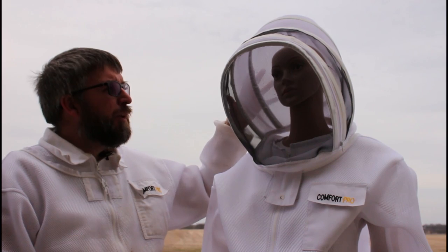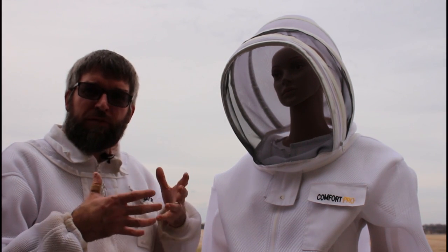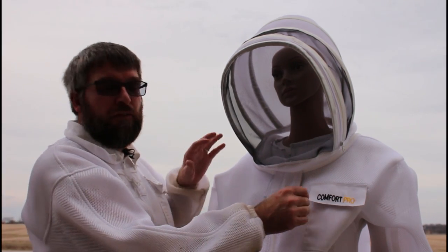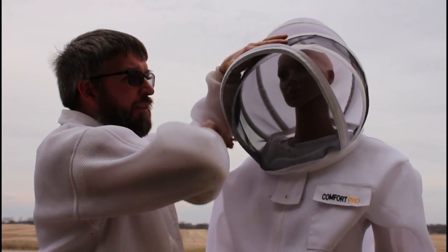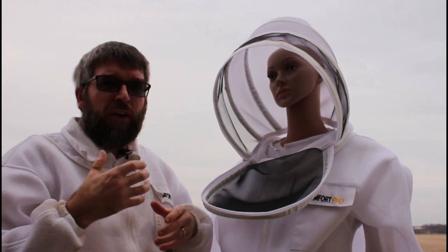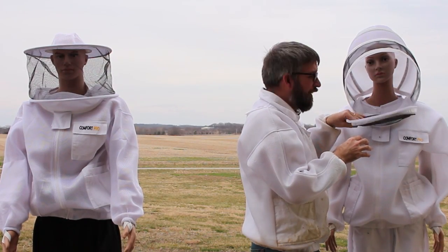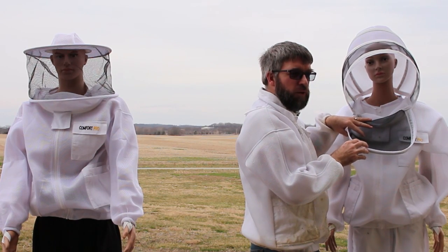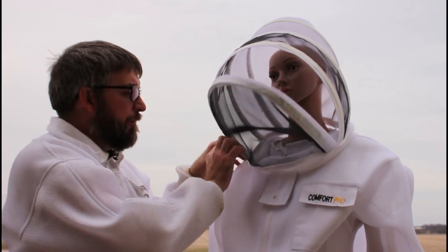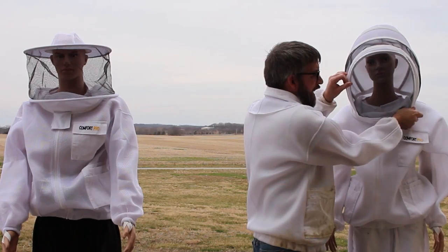One advantage of the fencing veil that some people really like is that it's not sitting on their head, for those people that feel like that's restrictive or a little hotter. Another advantage is some brands like this Comfort Pro actually have a zip-open veil, which will allow you to get a sip of water or answer a phone call. Of course you don't want to do that when you're working the bees and they're aggressive, but between bee yards or on the way to the bee yard, you can step away and have that opening.